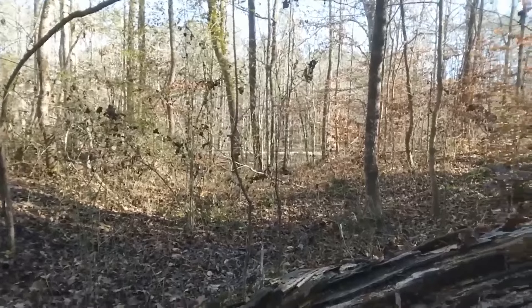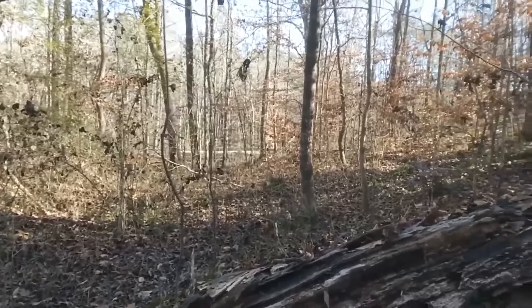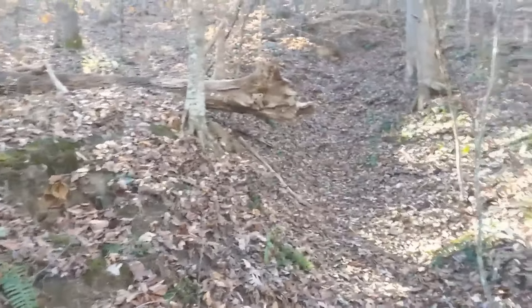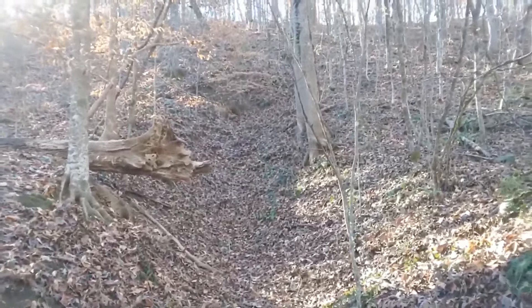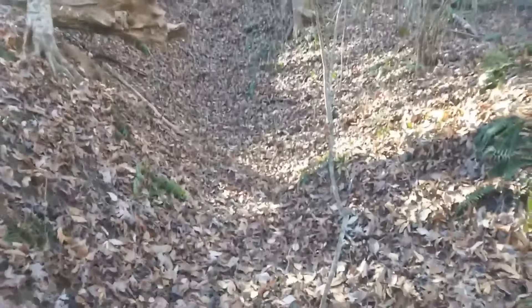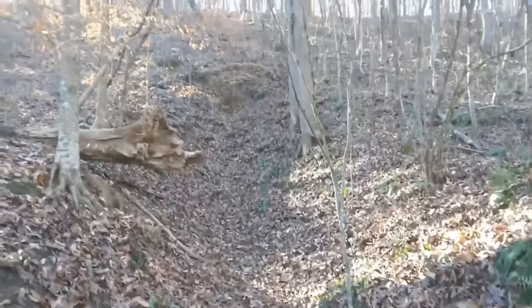The rail bed is directly in front of me. And this is another one of the old coal drift mine sites - Pratt Consolidated Coal Company. That was a pretty big drift mine back in the day.